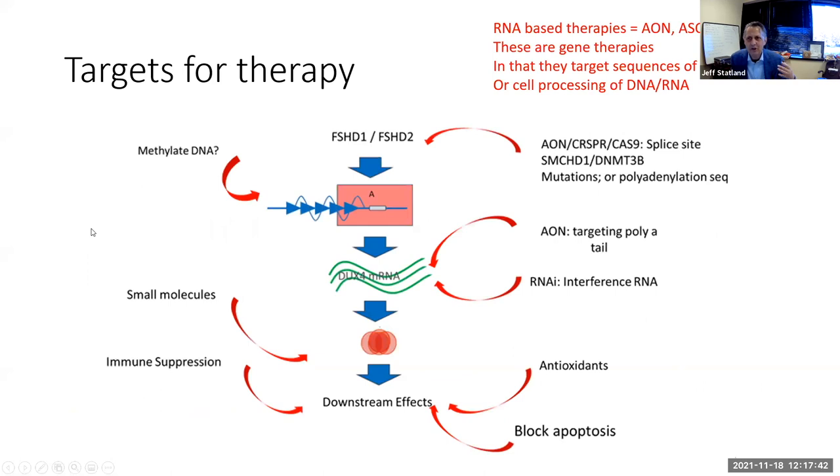Because DUX4 can alter many hundreds of genes, most companies targeting FSHD are looking upstream — either at methylation or at the DUX4 mRNA itself. It's much easier to address the disease at the head of the pathway than at one of those downstream branches. Most companies that are close to clinical trials are targeting that DUX4 mRNA using RNA-based therapies — you'll hear initials like AON, ASO, and RNAi. This is a form of gene therapy.